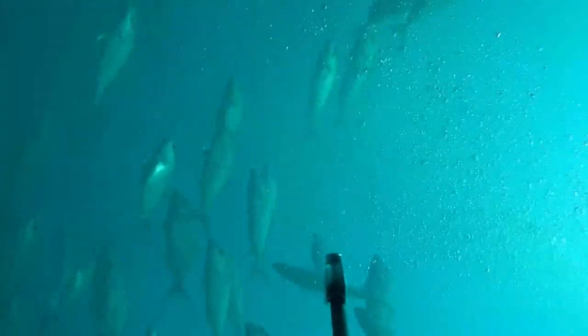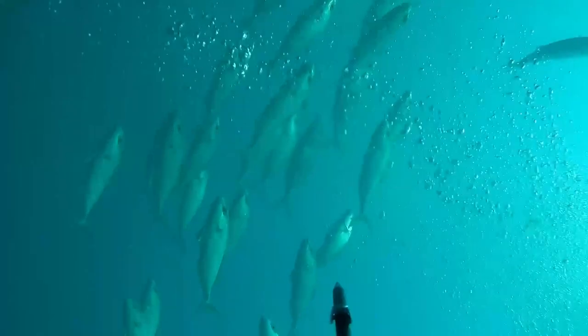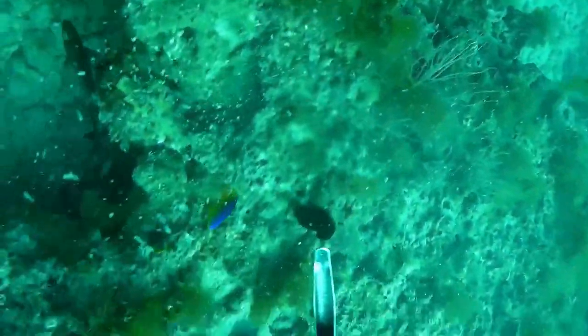I couldn't tell if these were a school of amberjack — greater amberjack, lesser amberjack, or banded rudderfish. I'd assume they were greater amberjack, which is why I didn't shoot any.